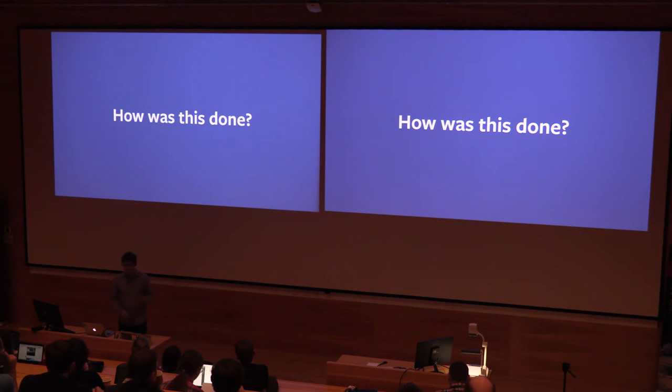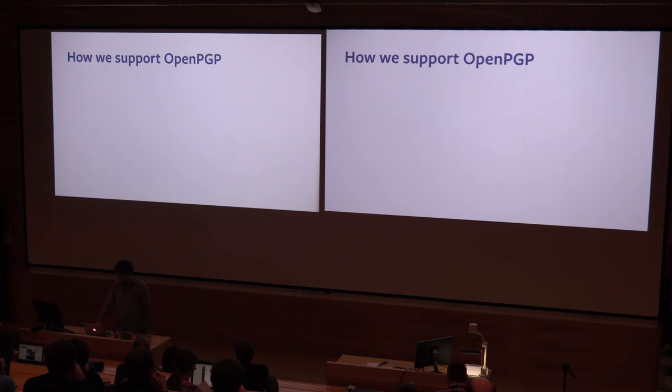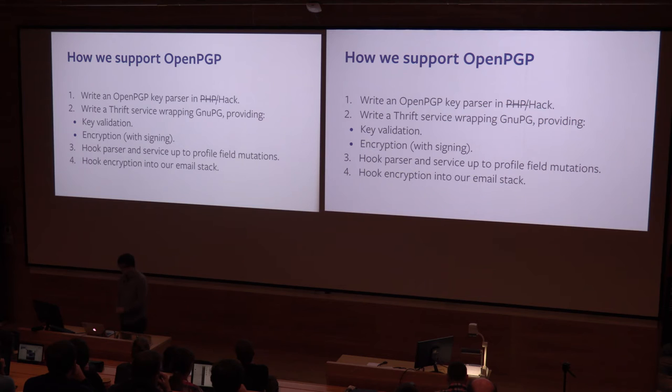So there's the motivation, there's what we did — how did we do it? Well, it was actually not too tricky. We started just looking at the profile field aspect of it. We wrote a parser in Hack just to take the keys, pull out the fingerprints, and some basic data about them, and verify that they actually are keys.